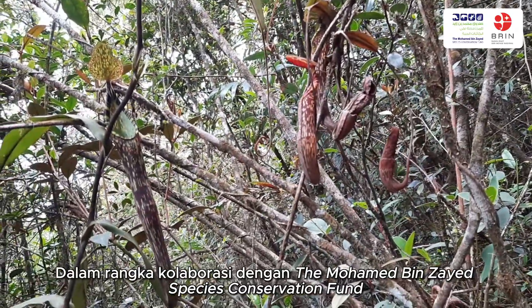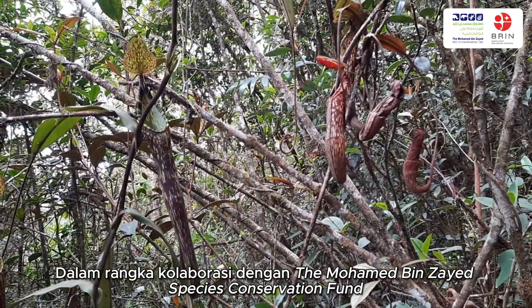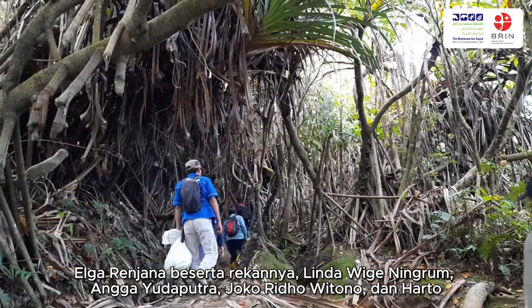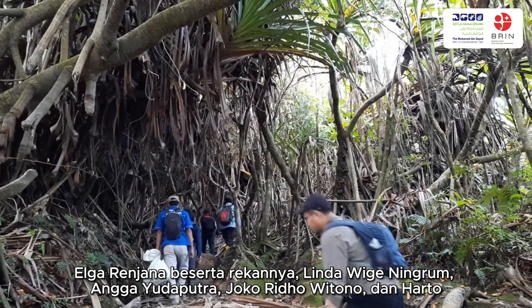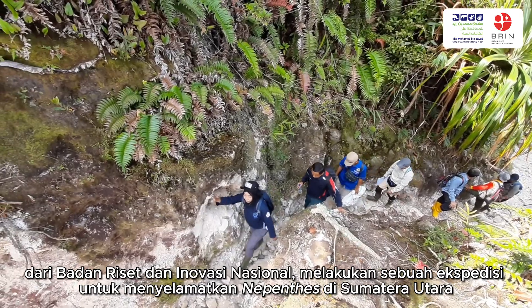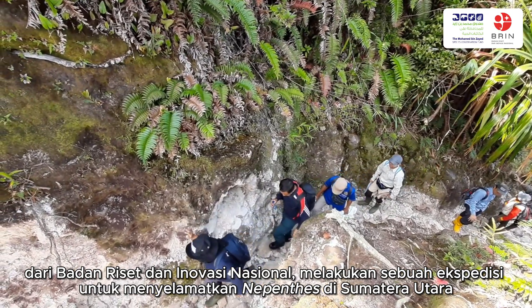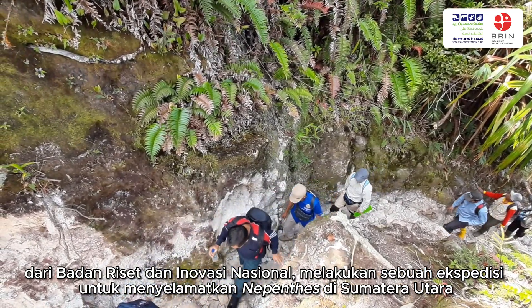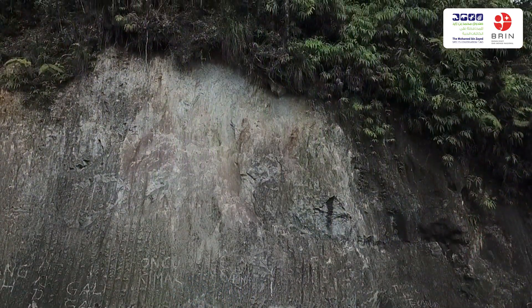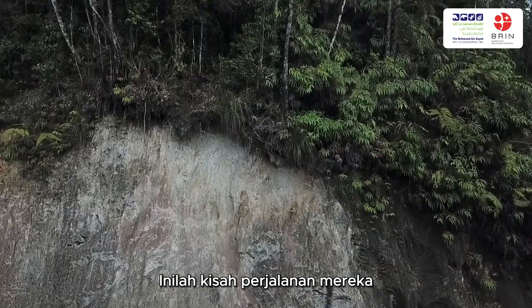In collaboration with the Mohammed bin Zayed Species Conservation Fund, Elga Ranjana and his partners Linda Wege-Ningram, Anga Udaputra, Joko Rido Widono, and Harto from the National Research and Innovation Agency carried out an expedition to save Nepenthes species in North Sumatra. And here is a story of their journey.